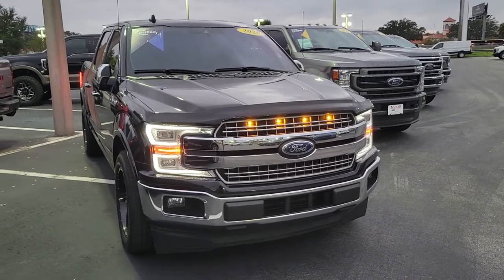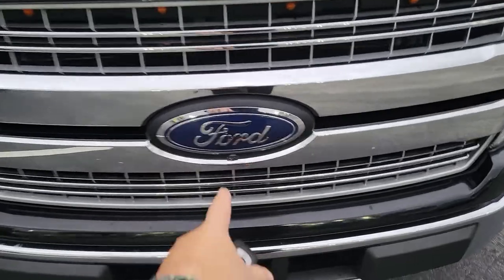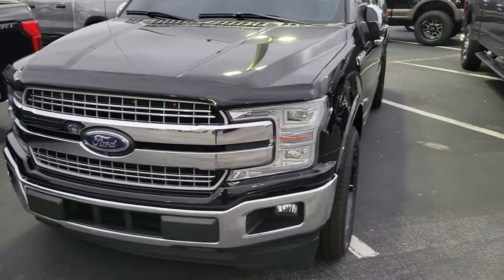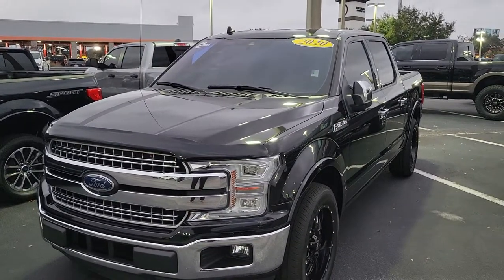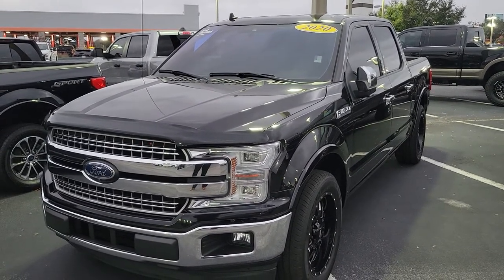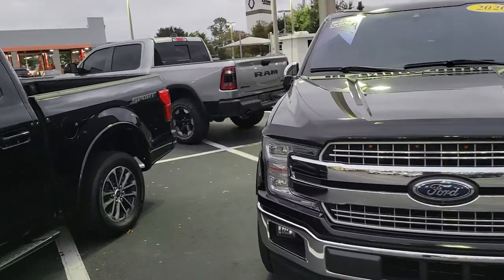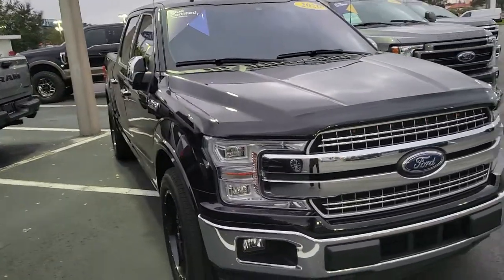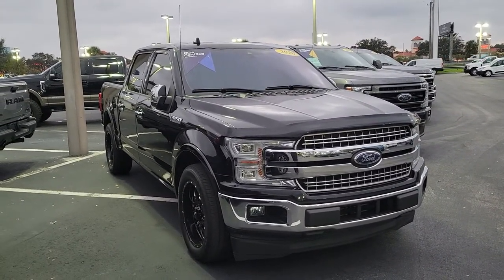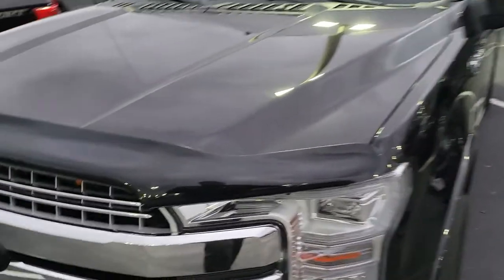You can see those. The other nice thing is it's got your 360-degree camera system. A couple nice options on this package are the 360-degree camera system, adaptive cruise, and the technology package, which gives you lane keeping, upgraded cruise, and park assist. Plus you have the pro trailer backup assist as well. Body looks in great shape — it was a private owner trade-in so they took great care of it.